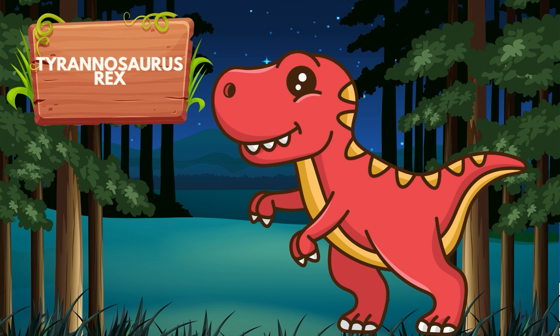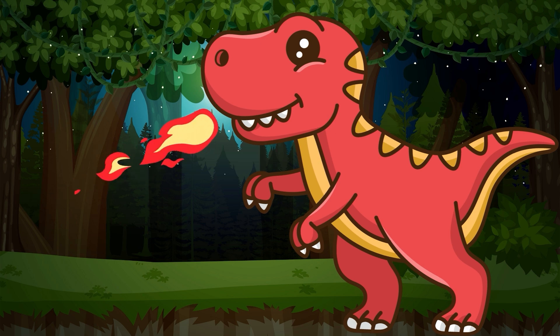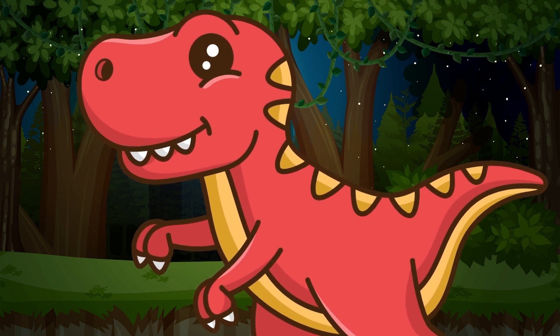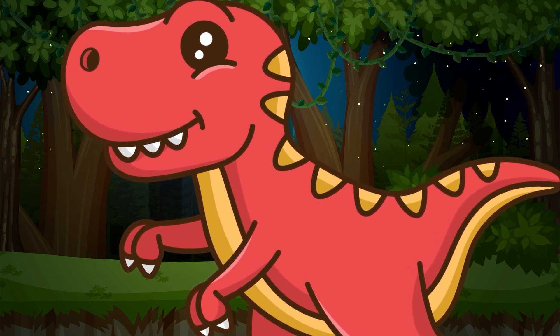Our first dino friend is the Tyrannosaurus Rex, also known as T-Rex. It was a ferocious meat-eater with sharp teeth and short arms. But don't worry — they are extinct now!